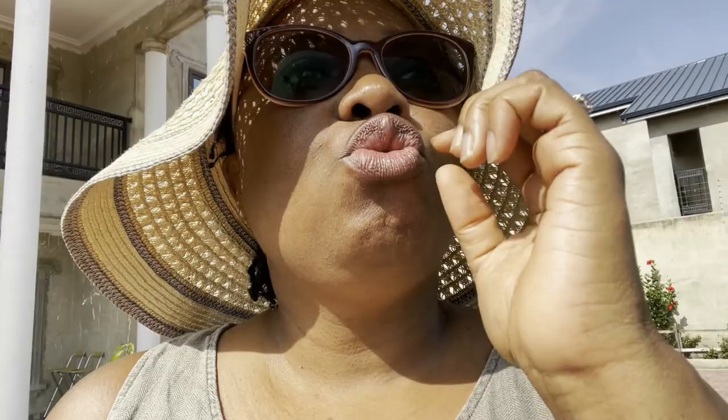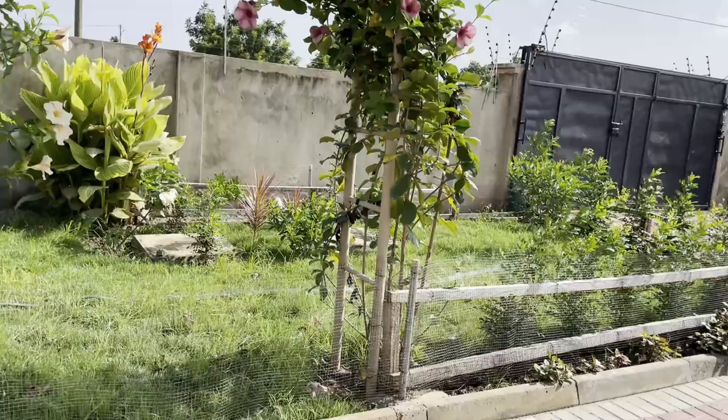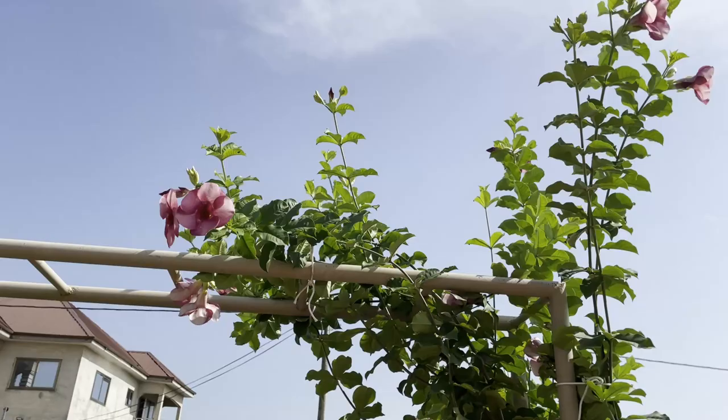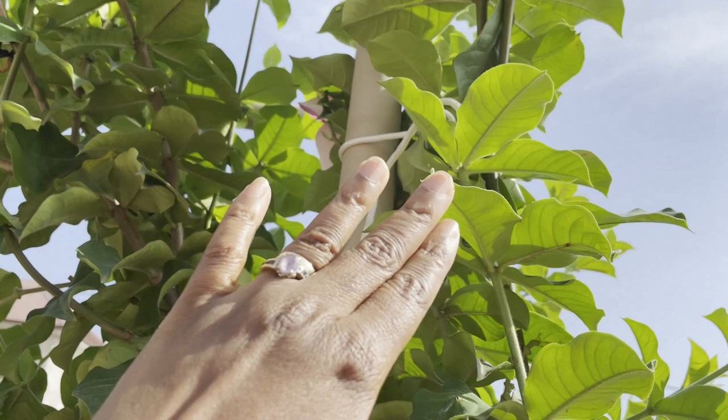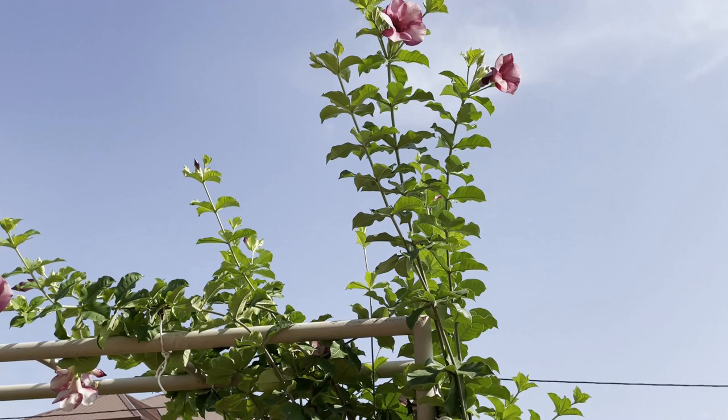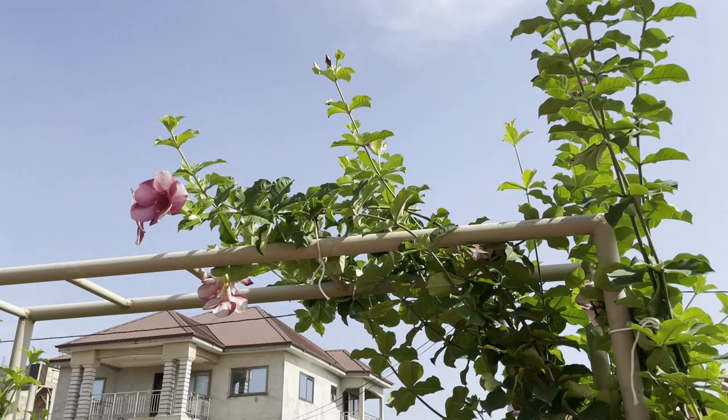We wanted to create an entrance into the garden. I wanted to use roses, but it was difficult to find the climbing roses and the type I wanted, so I settled for alamanda — you can see it's equally gorgeous. We've got the gardener to tie the alamanda close to the arch so that they can climb. He's going to leave them there until they grow tall enough to wrap around the arch. These flowers are so beautiful.